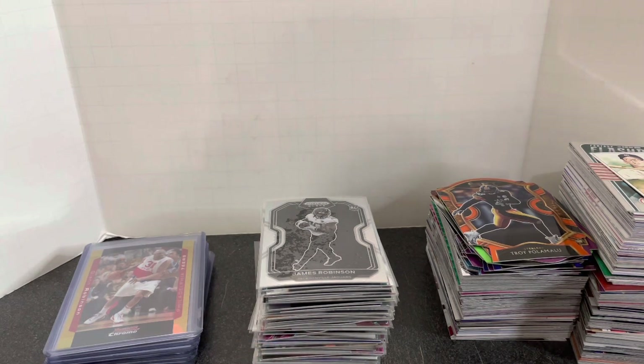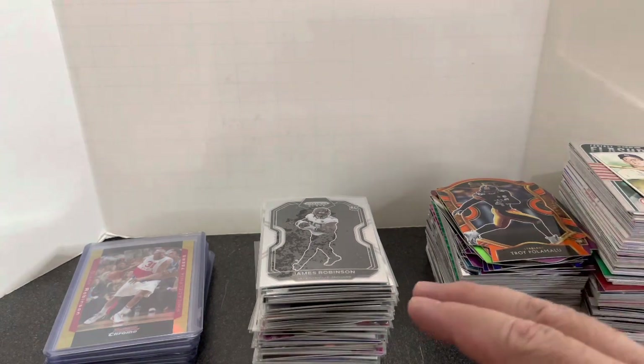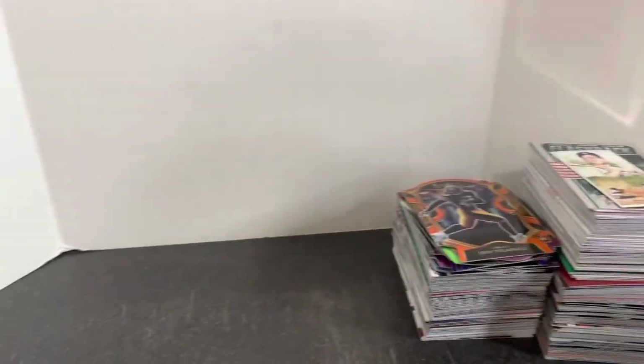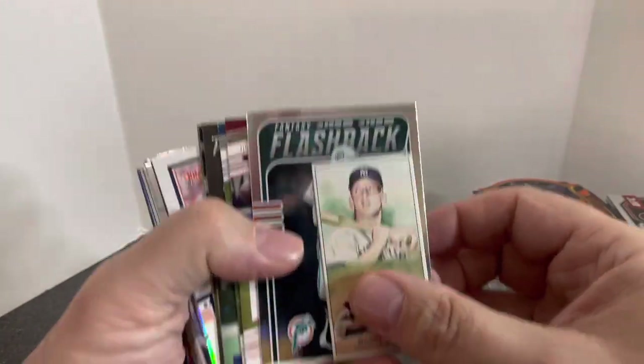All these items were from bargain boxes or bargain piles. We got cards that were a dime each, some dollar cards, some $3 cards. So we're going to get going into these. Now I know there are a few cards in here that were 50 centers — they just kind of got mixed in with my dime stuff, but I think the majority of these were dime cards.